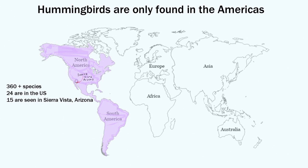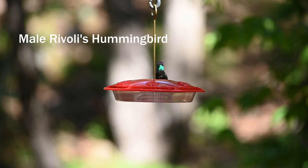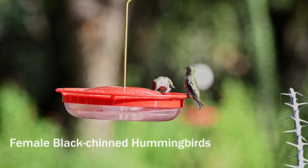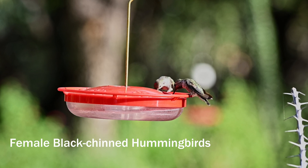Of the 360-plus species of hummingbirds, 24 of them are found in the U.S., and 15 are seen regularly around Sierra Vista, Arizona. These remarkable birds feed continuously, visiting up to a thousand flowers a day, and they can keep track of the locations of those flowers, along with nectar feeders.